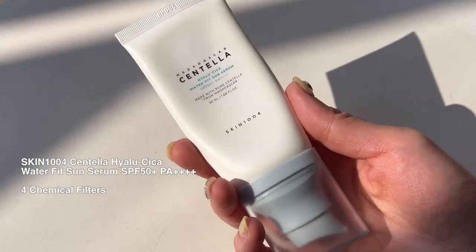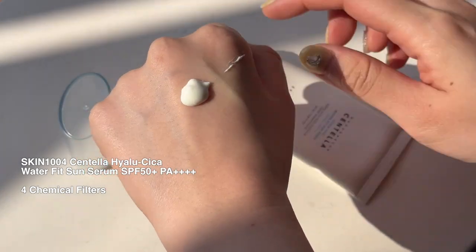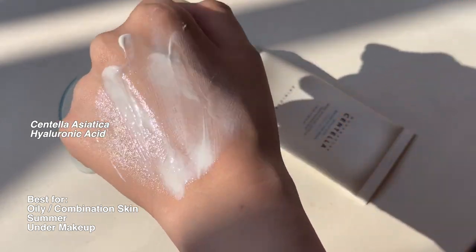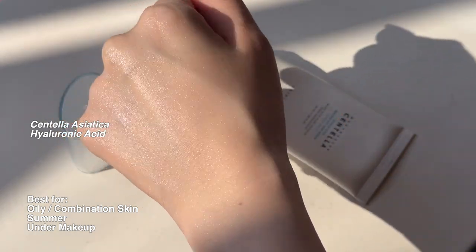The first sunscreen we have is the Skin104 Hyaluse Cica Water Fit Sun Serum. This is a really great sunscreen for oily combination skin who wants hydrating and soothing benefits. Even though they call it a sun serum, it applies like a lotion and the finish is really smooth and silky and hydrating. It can work for all skin types but oily and even sensitive skin can really appreciate it, and it works well under makeup. Yeah, I used this today.